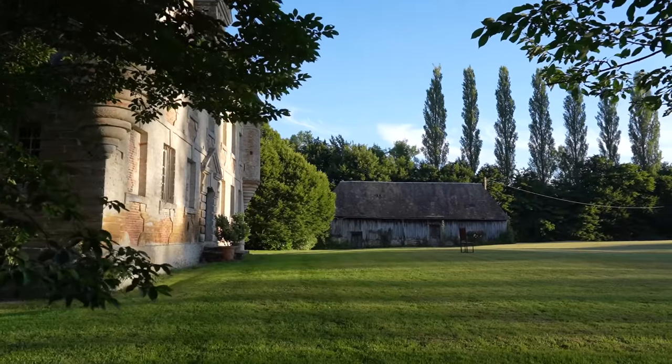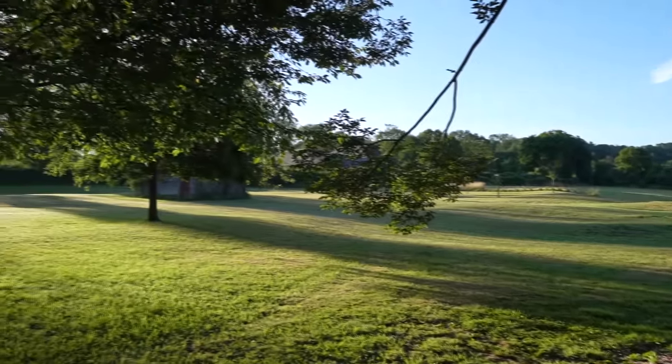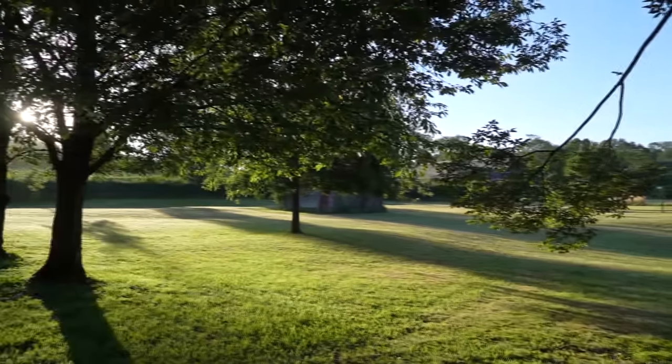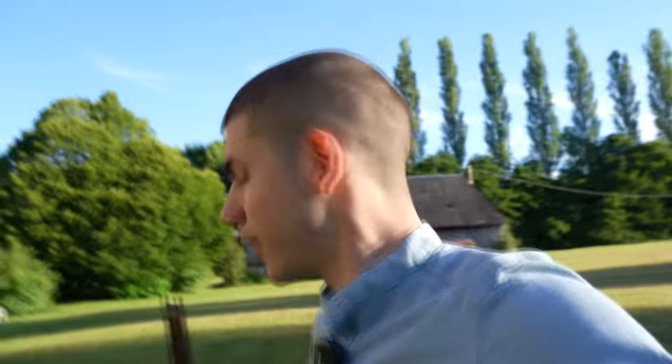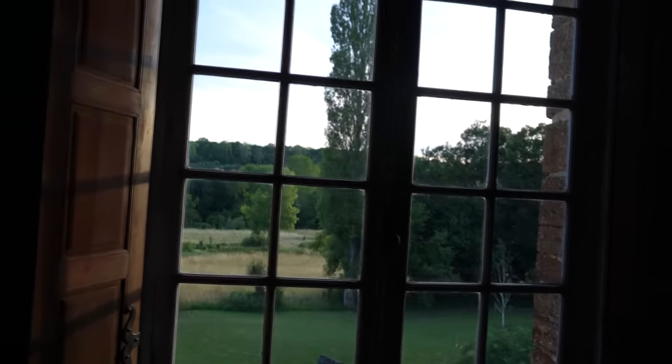I just woke up after my first night in this castle, and it was a surreal experience. It was pretty weird because I have no service, no Wi-Fi, no internet — and usually when I wake up I'd immediately check YouTube Studio to see how much money we made. But I couldn't do that. This literally doesn't feel like 2023. I was exploring, and let's go behind the castle — you can hear the birds and all these nature sounds, and I love that.